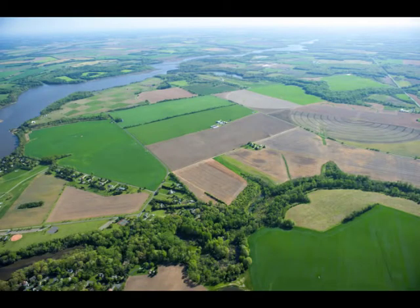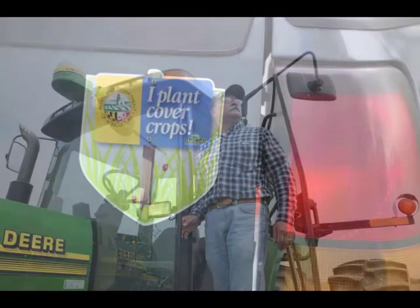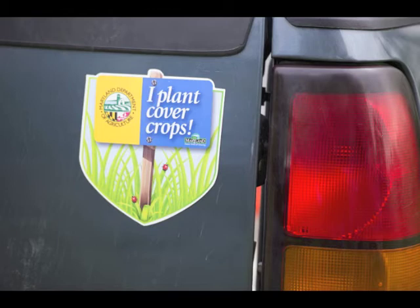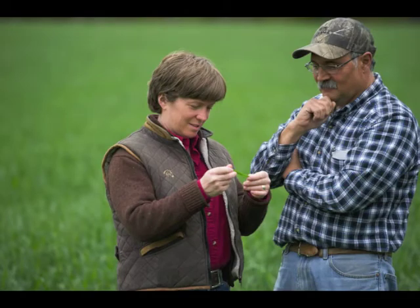Farming kind of gets in your blood, and you love doing it — enjoying nature, enjoying the fresh air, and knowing that you're a part of that. It's a challenge with Mother Nature. She throws something different at you every year, and I like challenges myself, so it's interesting to see how you can counteract that.